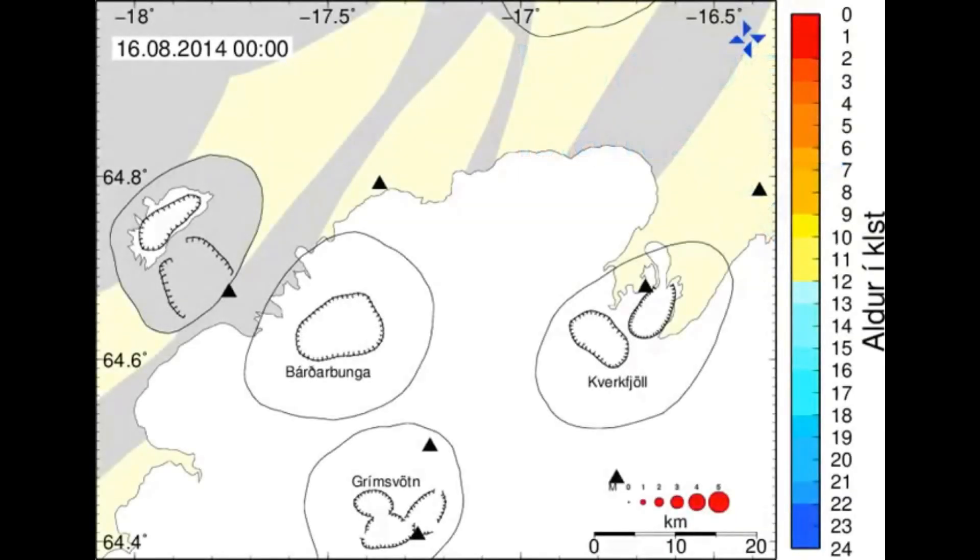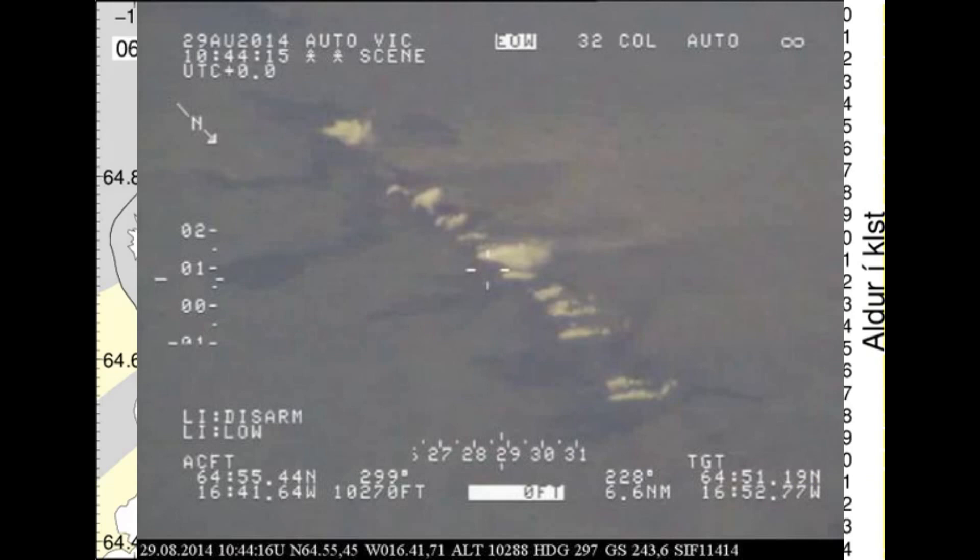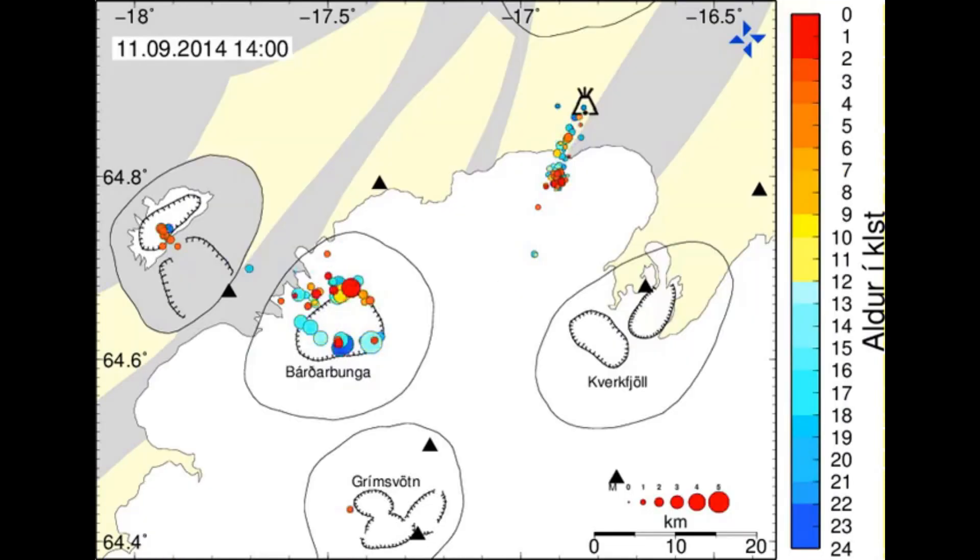Luckily something very special happened, which will be explained later. You can see clearly how the seismic activity is moving north, which is away from the ice cap. On the 29th of August the first fissure opened with a length of 600 meters. The eruption was located about 5 kilometers north of the Dyngjujökull Glacier, about 15 kilometers south of Mount Askja. It stopped after four hours. On the 31st of August the eruption really started, with a discharge rate of lava confirmed to be 300 to 500 cubic meters per second.